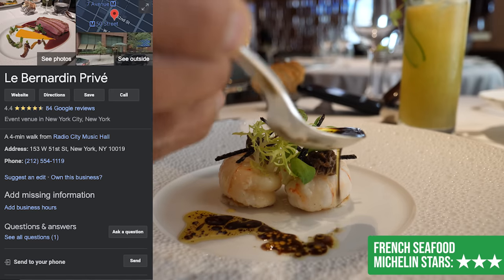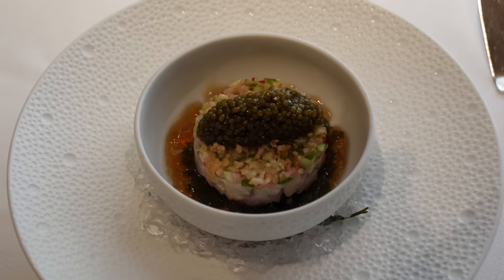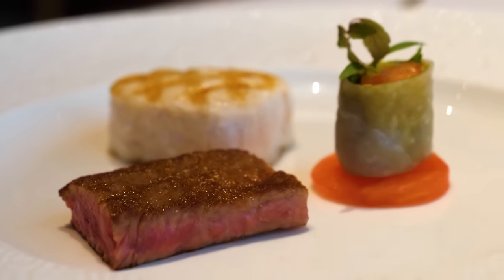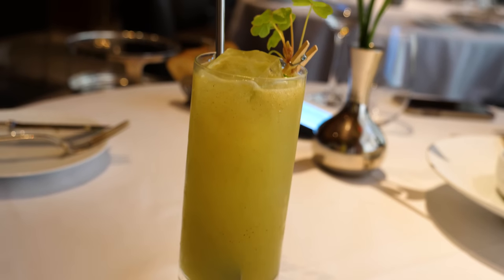Le Bernardin is a three Michelin-starred restaurant that hasn't disappointed the world's best food critics in over 20 years. They're known for their seafood and vegetarian dishes. This restaurant is run by culinary legend Eric Ripert, and this kitchen always hits its marks. Don't miss their cocktails either — they are exceptional.